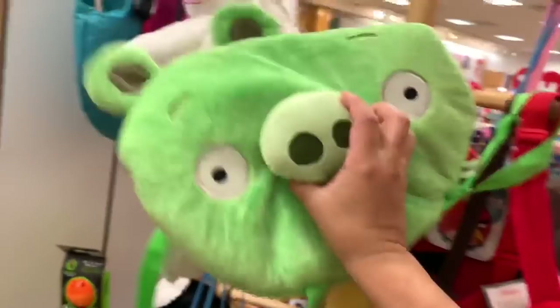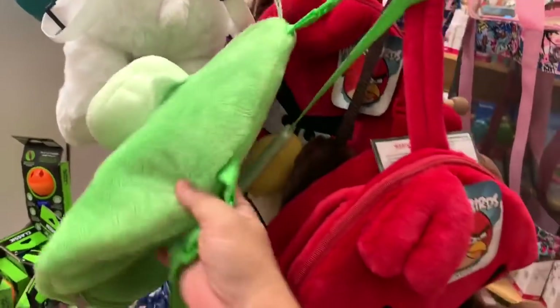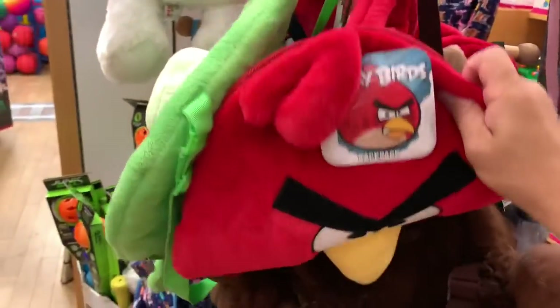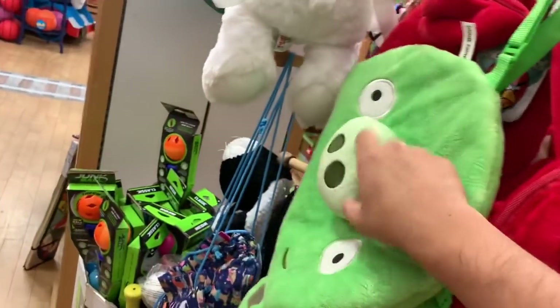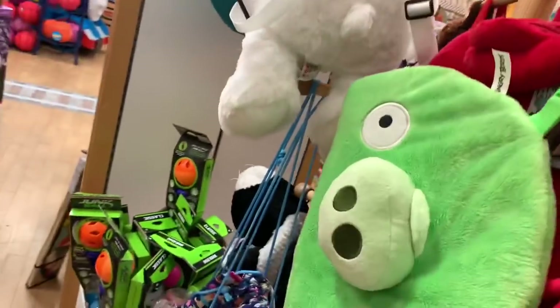By the way, Bad Piggy merchandise is so hard to find, but they got a Bad Piggy backpack here — Bad Piggy and an Angry Bird. I know Bad Piggies are hard to find because we tried looking for some, but they got a cool little Bad Piggy bag. Awesome.